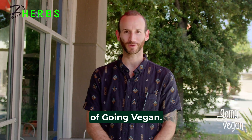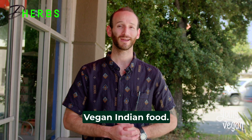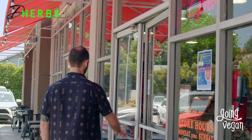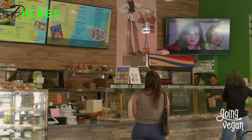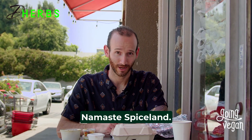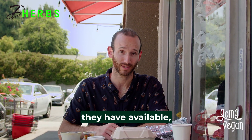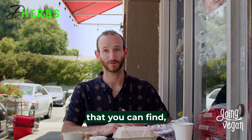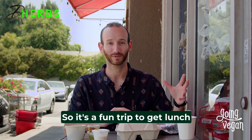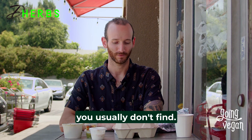Welcome to another episode of Going Vegan. We are here in sunny Pasadena at Namaste Spiceland and we're going to try some vegan Indian food. In addition to getting the vegan and vegetarian options they have available, there's a whole market here where you can find Indian specialty foods that you probably wouldn't get in your average supermarket. So it's a fun trip to get lunch or dinner and maybe find some exciting things you usually don't find.